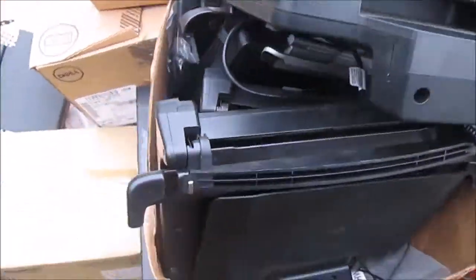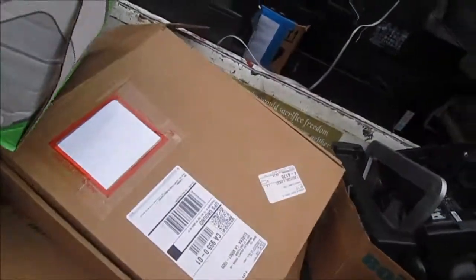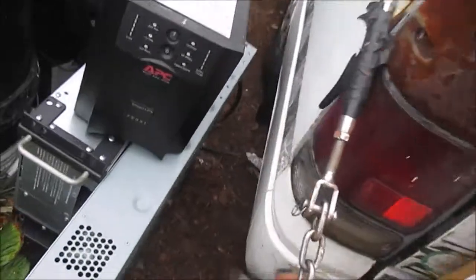Okay, so here is some other stuff we picked up. We have these power backup units — taking best offer on them.